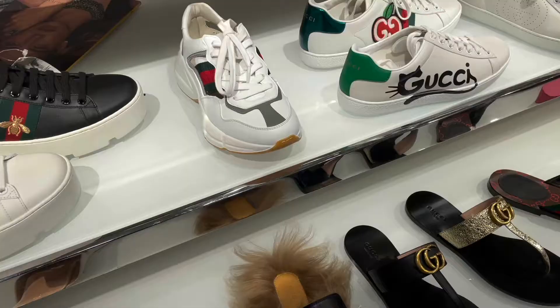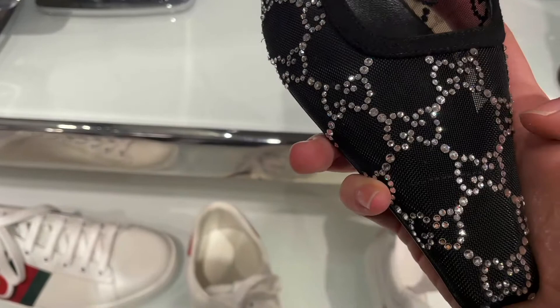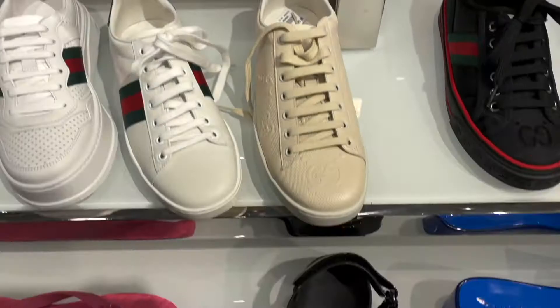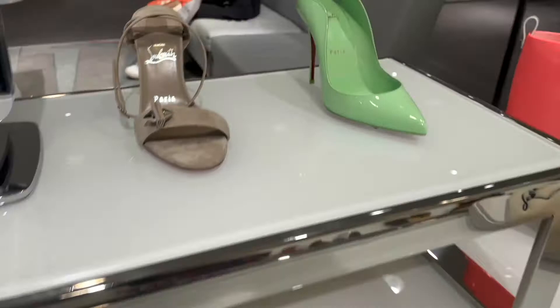These Gucci shoes you might have seen on Instagram — I was surprised because this one was already missing a crystal. Just be wary of that if you're purchasing those shoes; the crystals are just glued on, not pronged on. This boot was super pretty. Then we have shoes from Christian Louboutin — I really like this mint green pair; it looks so cute on, so it's definitely going on my wish list.